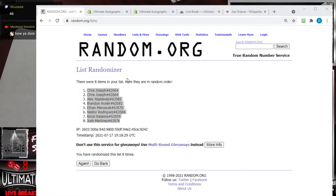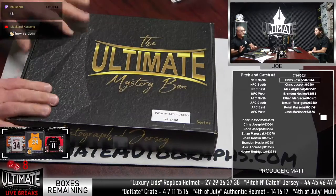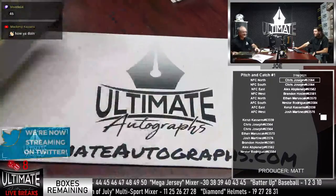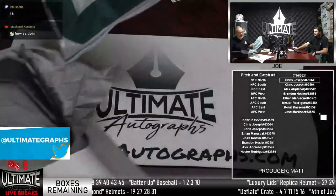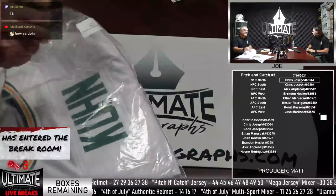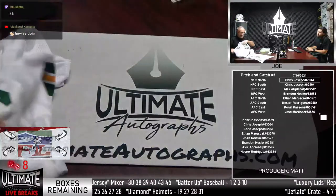NFL jersey. We have the multi-sport mixer too, which has jerseys from all four major sports. Even if you lose in this break, you still can win tonight — could win big tonight. We have a Packer. This is going to be Chris Joseph with the win. This is John Kuhn, the former fullback — he was a tough son of a gun. As Bears fans, we know. How about John Kuhn? Big fan favorite for the Packers.